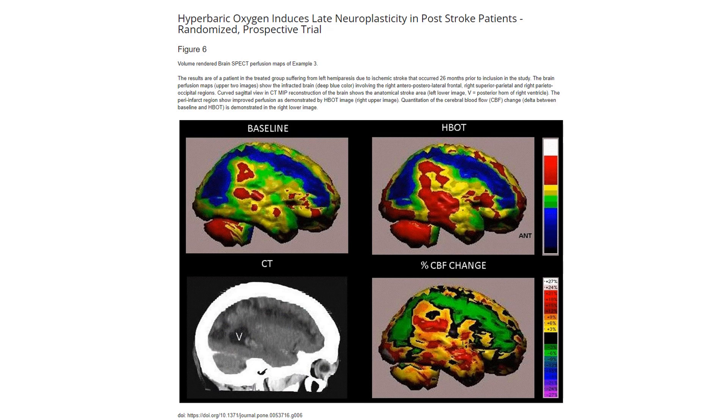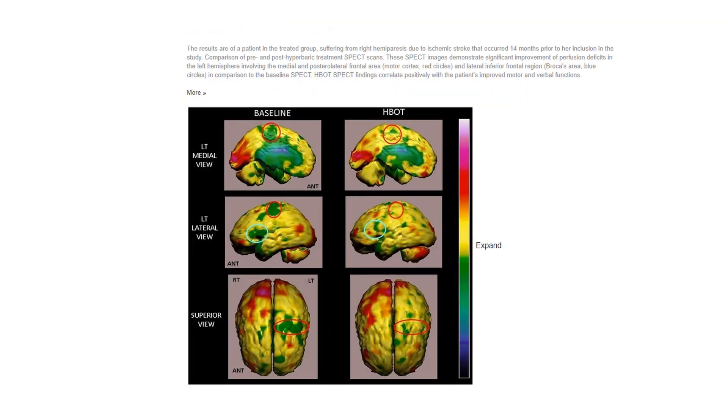The blood flow results are quite impressive. This was an ischemic stroke 26 months prior to the study, and even with so much time passing, the hyperbaric oxygen enhanced the brain's blood flow across all different regions.